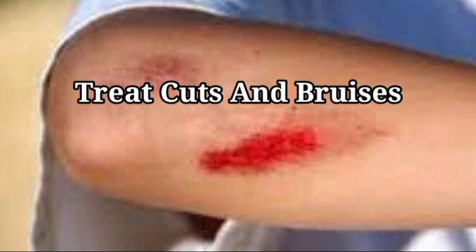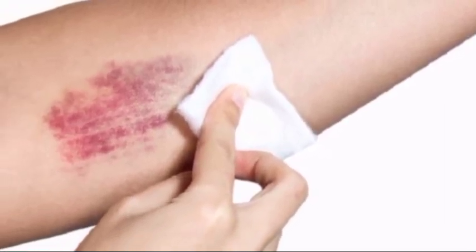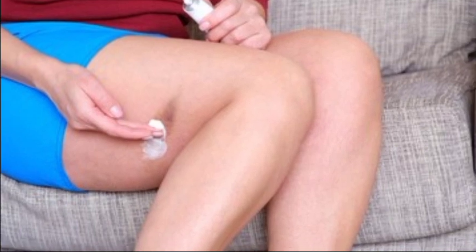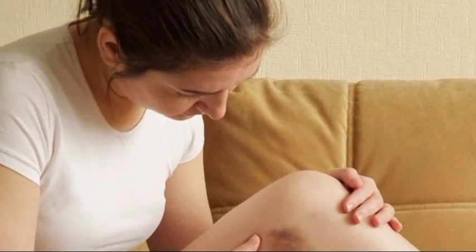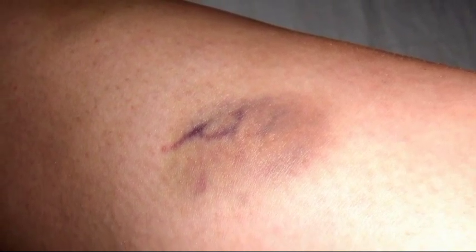1. Treat cuts and bruises. Cuts, lacerations, gashes, and tears are wounds that penetrate the skin and reach the fat tissue, resulting from a sharp object. Scrapes, abrasions, scratches, and floor burns are superficial wounds that do not penetrate the skin. Bruises are blood vessels that have bled into the skin, caused by a blunt object, and can occur without a cut or scrape. Rubbing alcohol, also known as surgical spirit, can be used to clean and disinfect surface wounds, cuts, bruises, and piercings. Clean the affected area with rubbing alcohol on a sterile piece of cotton wool every day, but not for more than 7 days in a row. If the wound does not heal, seek medical attention.